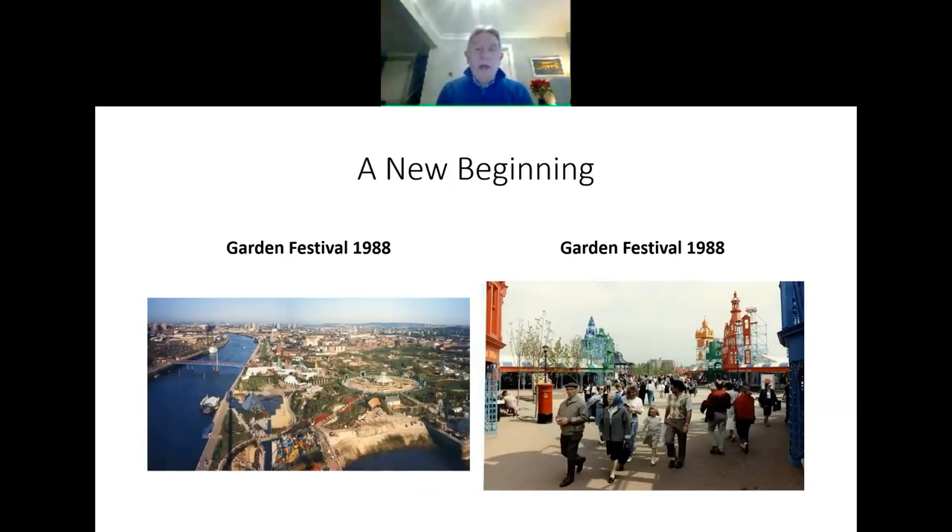Glasgow went through quite a dull and dark period in the 1960s with the demolition of the tenements, and it really was quite a bleak place. Then something happened in the early 70s — women over in Govan started to complain about their houses and said we want better houses. A huge programme started in the city, particularly in Govan and up in Maryhill, of refurbishing tenements. And all of a sudden Glasgow started to clean the tenements and was beginning to look an altogether better place, driven mainly by the women of the community, which was great.